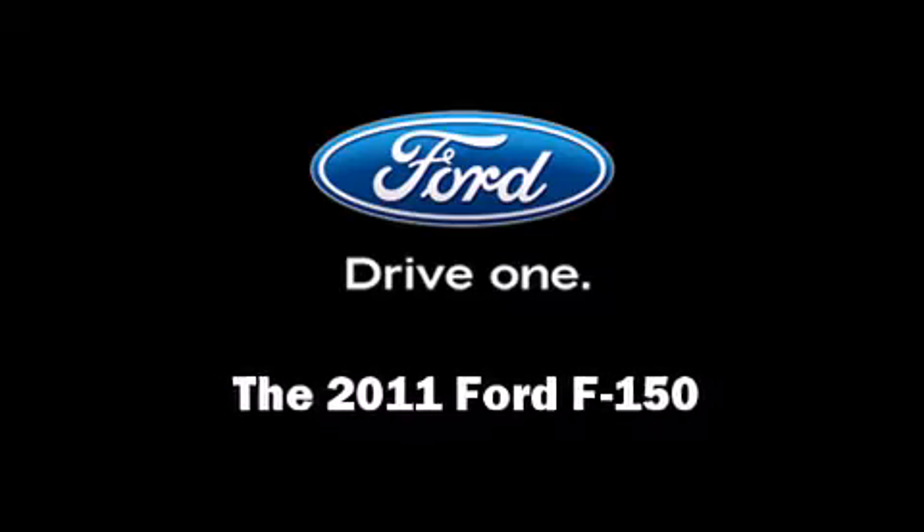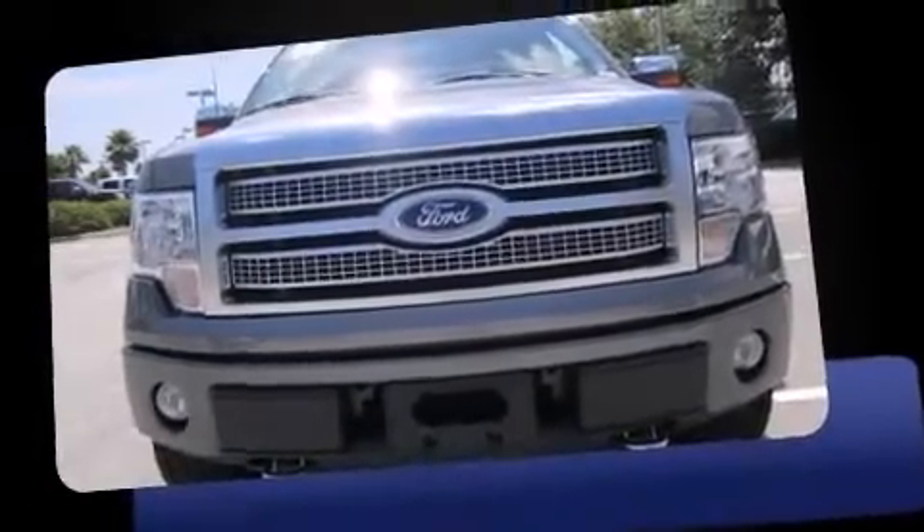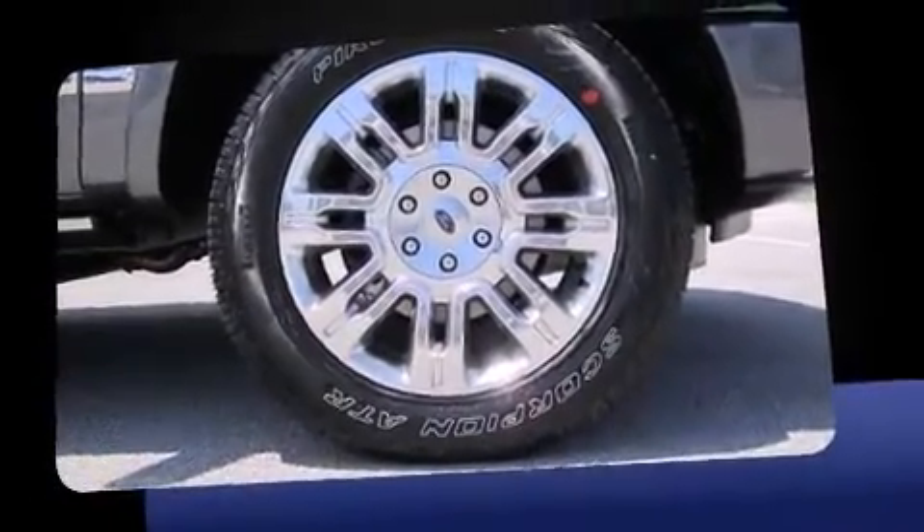The 2011 Ford F-150. It features an automatic transmission, four-wheel drive, and five-liter eight-cylinder engine.